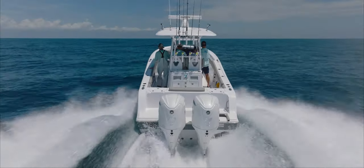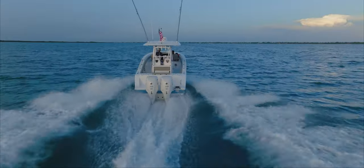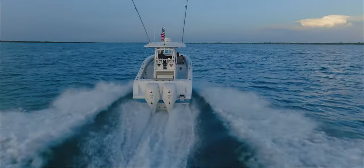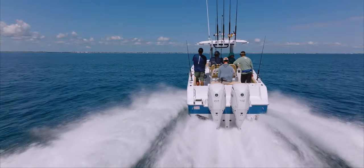Gone are the days of fiddling with trim tabs and trying to consistently balance your boat underway. Seakeeper has developed the Ride System, a state-of-the-art system that reduces pitch and roll by up to 70% while underway, providing comfort, control, and confidence.